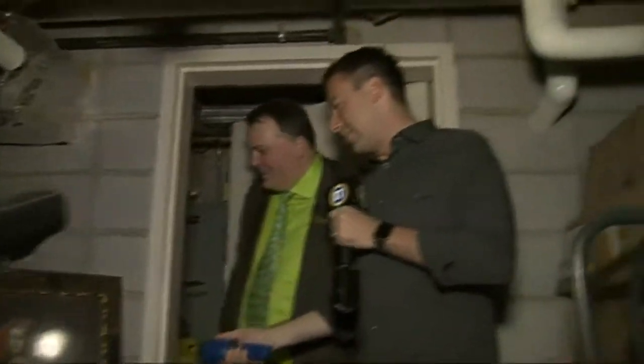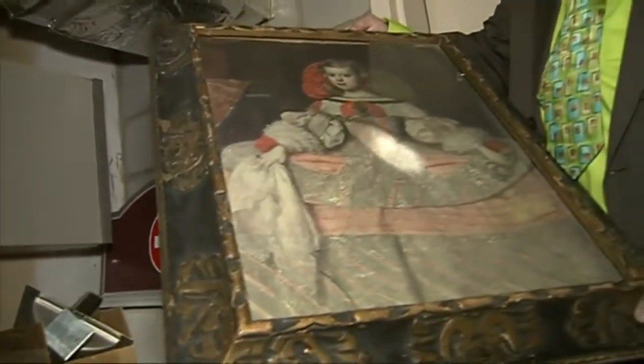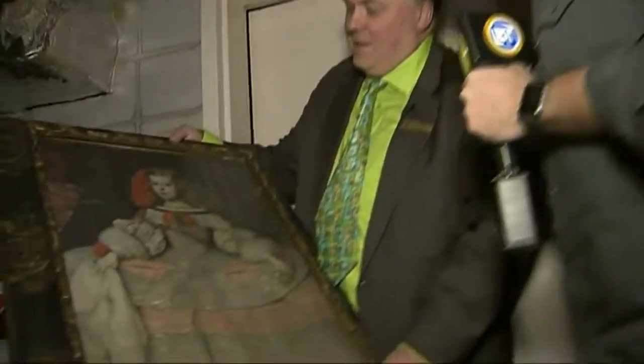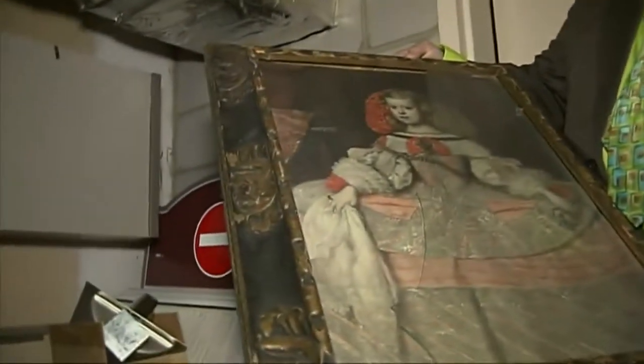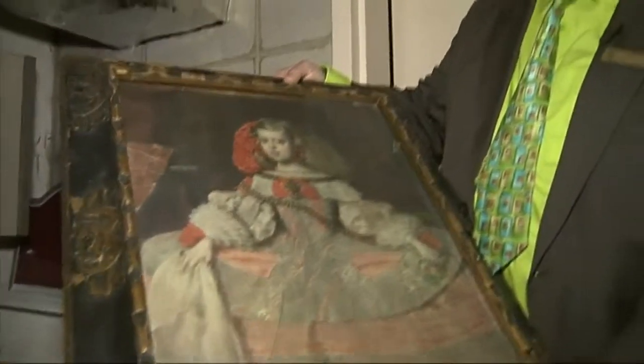So we're going to make our way through and see what we can find. Right there — take a look at that. This is one of the Medicis. This is Margherita Medici, and you can see she's got these black eyes that just stare right through you. There are a couple of renditions of hers throughout the hotel but it's quite eerie — that's creepy.